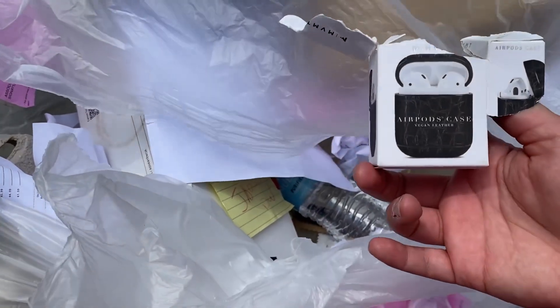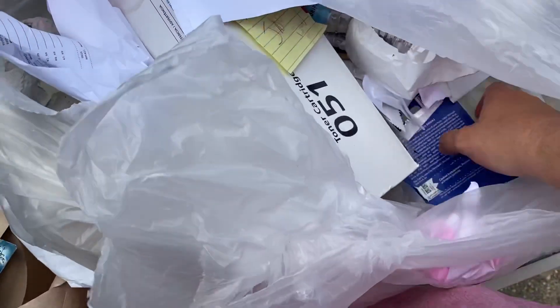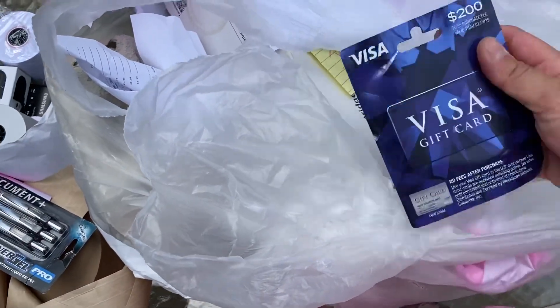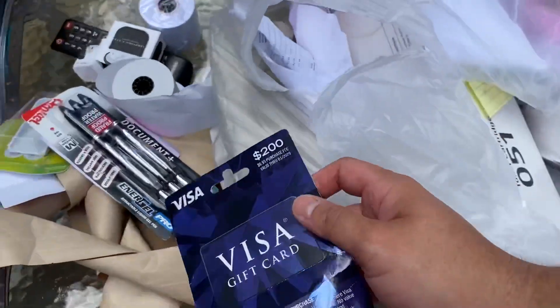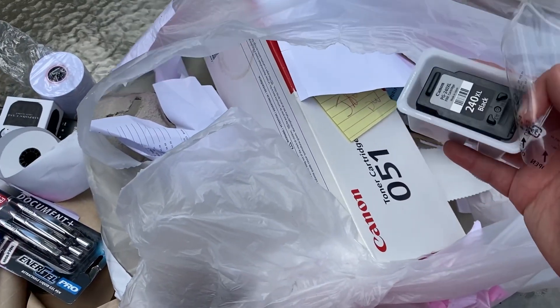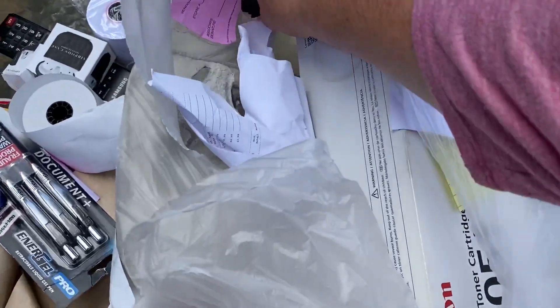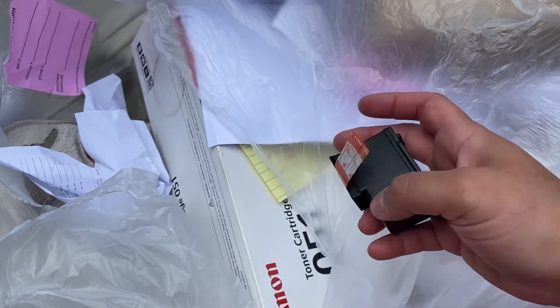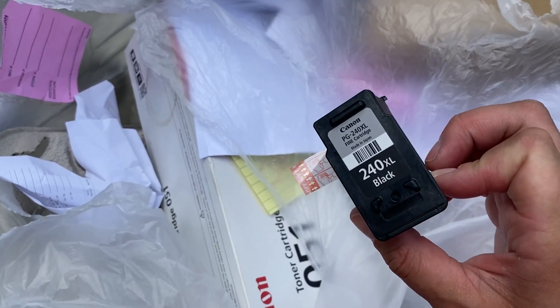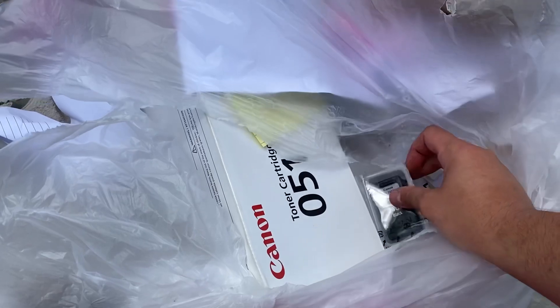We've got an AirPods case — this one's like leather, love that. I found more of those one-ply rolls, so we've got all three. A Visa gift card — I'll check to see if there's any money on that, probably not, but hey, worth a shot. We've got an ink cartridge — let's see if it was used. Nope, literally brand new. It's Canon, and I don't have that printer, but that's still a great find — I'm sure someone would get some good use out of that.